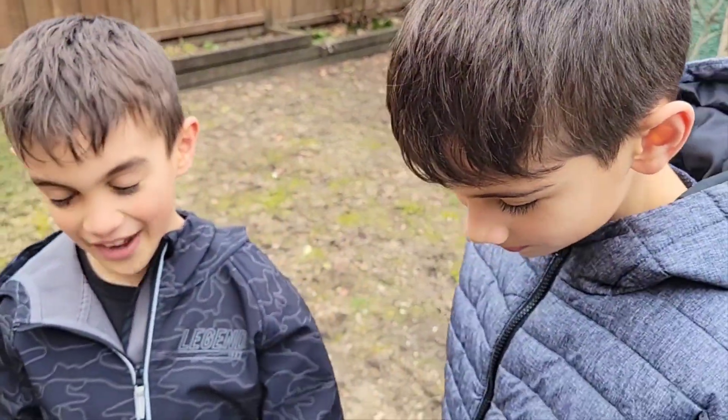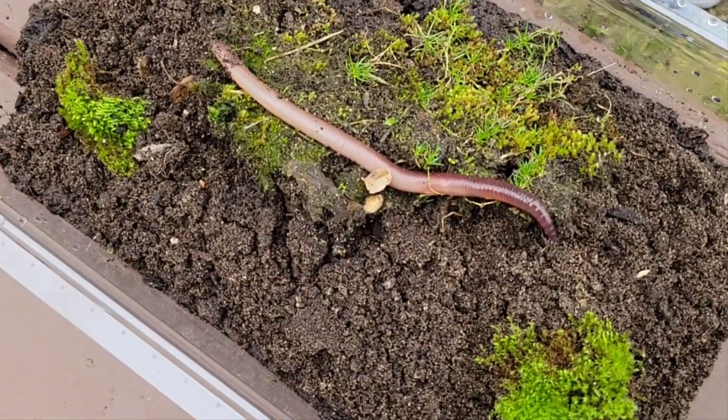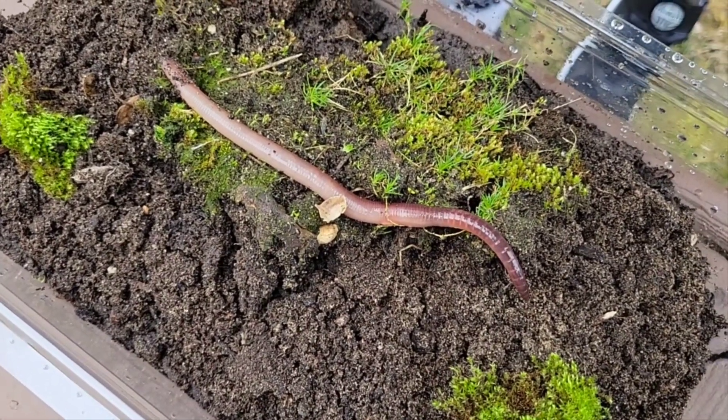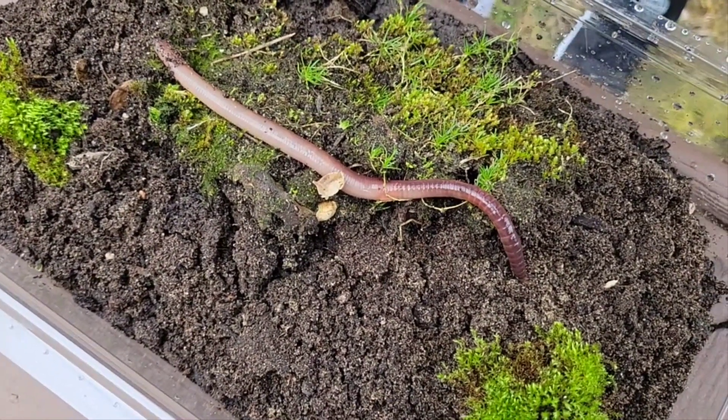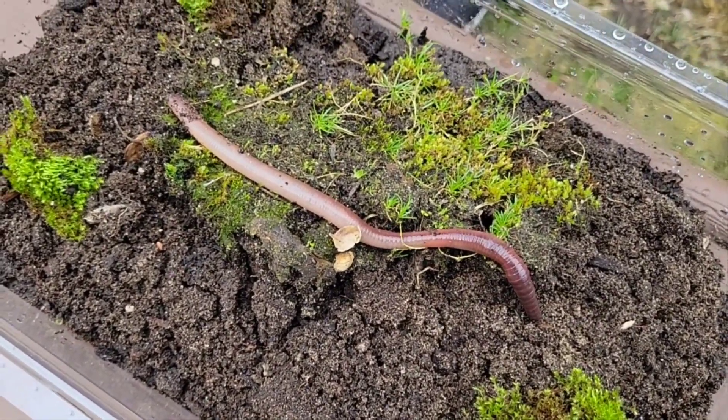Today we found a worm and we're putting it in a habitat. I don't think it's moving — it's only moving a little bit. We made some moss. Oh, it's going to dig a hole! Maybe it might live inside there. It looks happy.